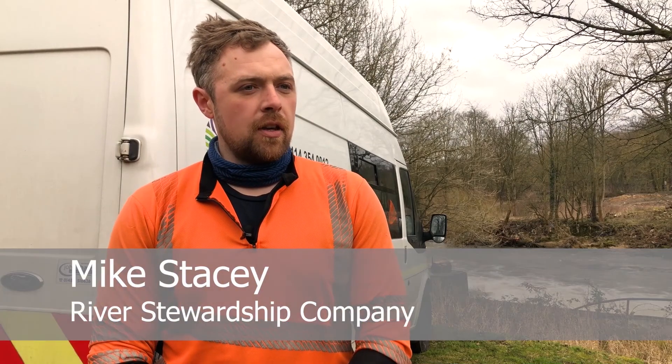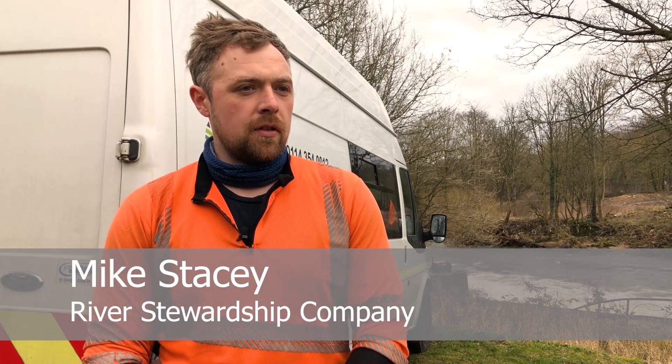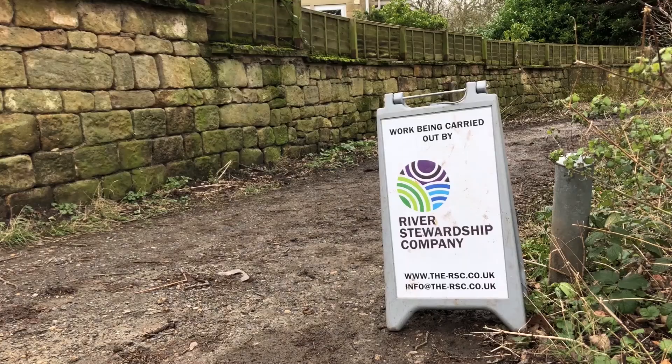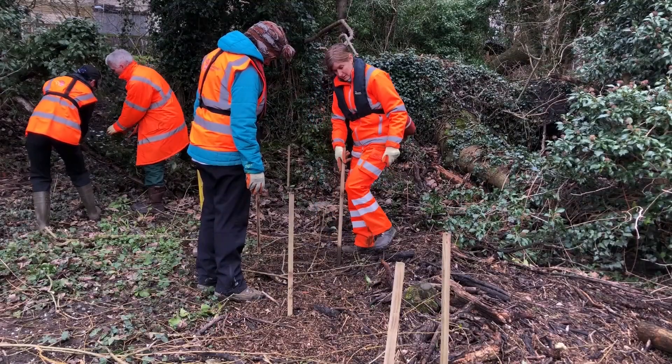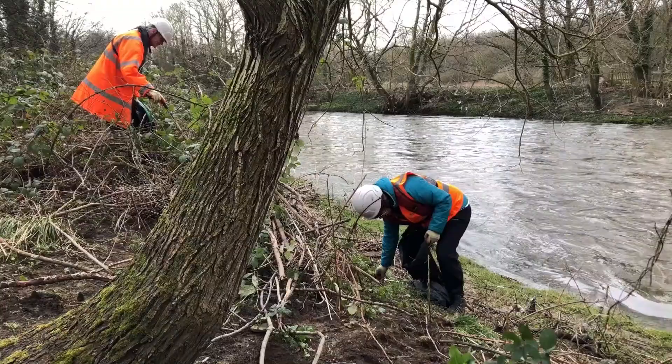We started about 10 years ago through the 2007 floods as a volunteer organisation. We've got a massive program of works on, which is including the Leeds FAS, moorland restoration works, and running volunteer days.